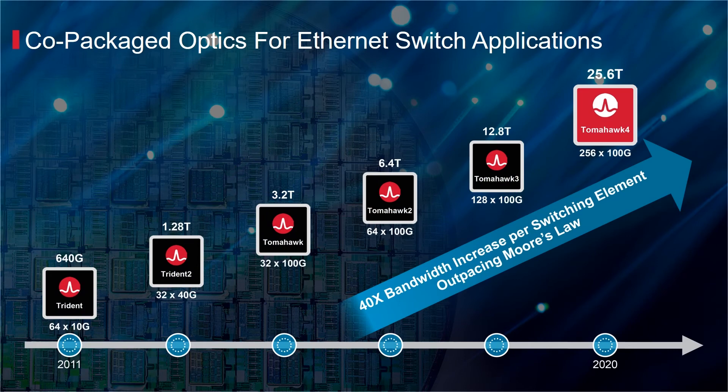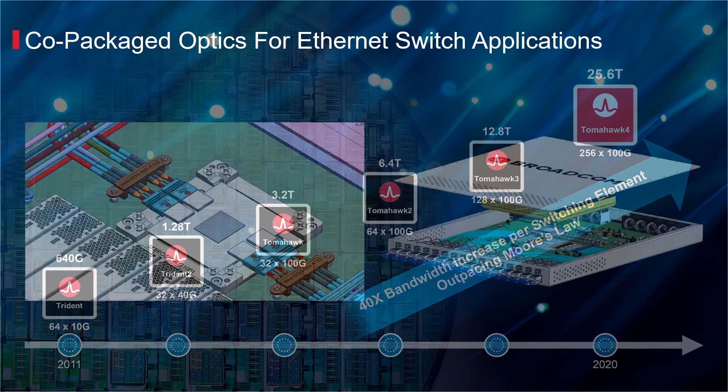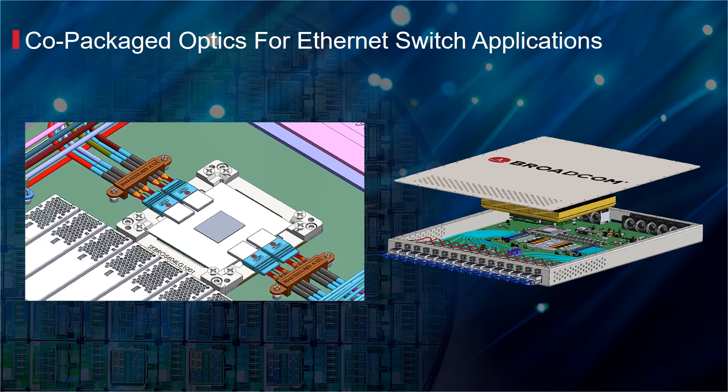Ethernet switch capacity is doubling every two years, significantly outpacing Moore's Law. As the data rate per lane increases from 25G to 50G to 100G to 200G, the increasing cost and power mandate the need for co-packaged and integrated silicon photonics solutions. Broadcom's heterogeneous integration of optical and electronic components will enable a 30% power savings compared to current pluggable solutions, while improving the rack density for high radix Ethernet switches.